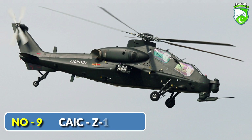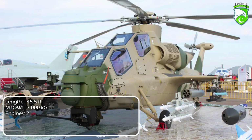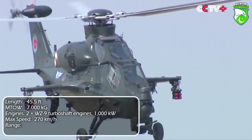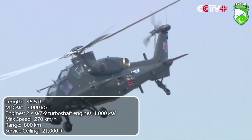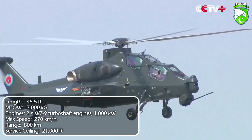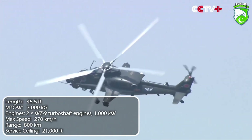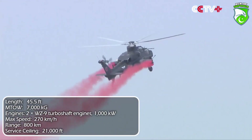Number 9: CAIC Z-10. Lighter than its contemporaries, the Chinese Z-10 was designed with input from the Russian Kamov Design Bureau. It is the first indigenous attack helicopter produced in China. A fresh design with an introduction dating back to 2012, it numerically already covers the needs of Chinese armed forces. The Z-10 is yet to receive its trial by fire; so far, 300-plus were produced for the People's Liberation Army.